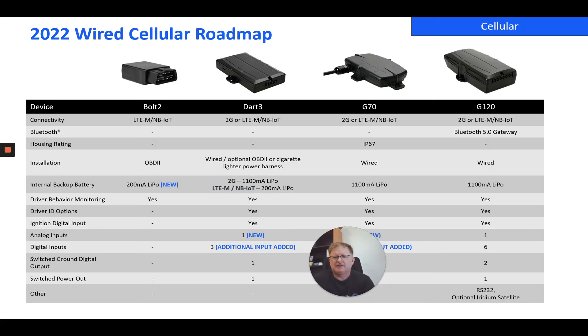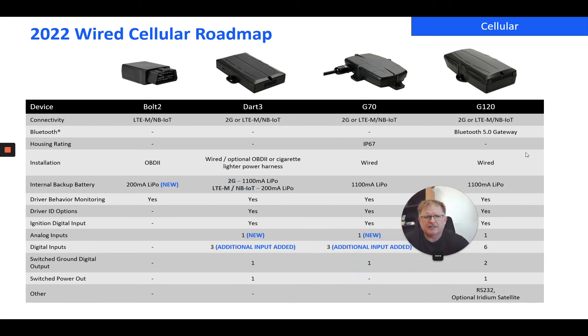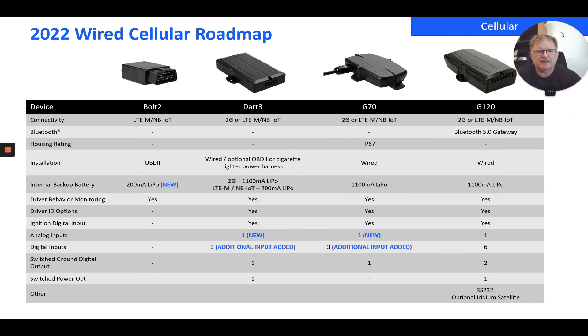This is a great summary that our marketing director put together across the range. I'm not going to talk to this too much as I've covered most of these things already, but I'll leave it up for a little while so you can see it. That comparison table is available from any one of your Digital Matter sales team.